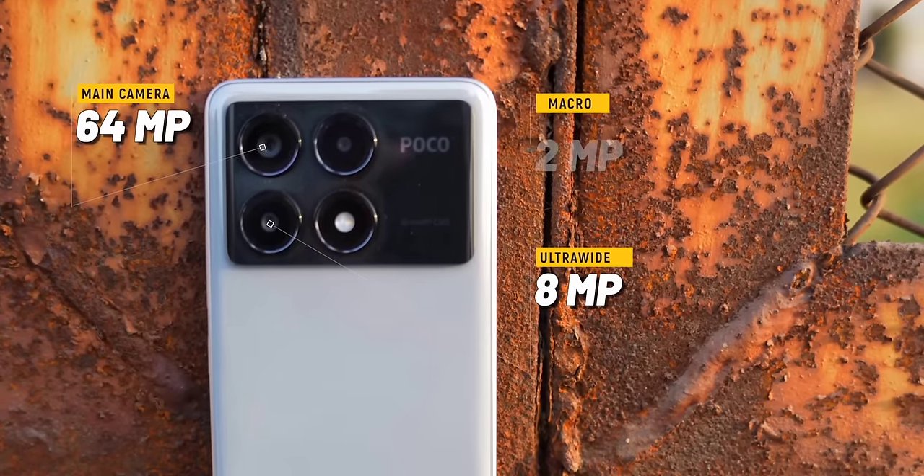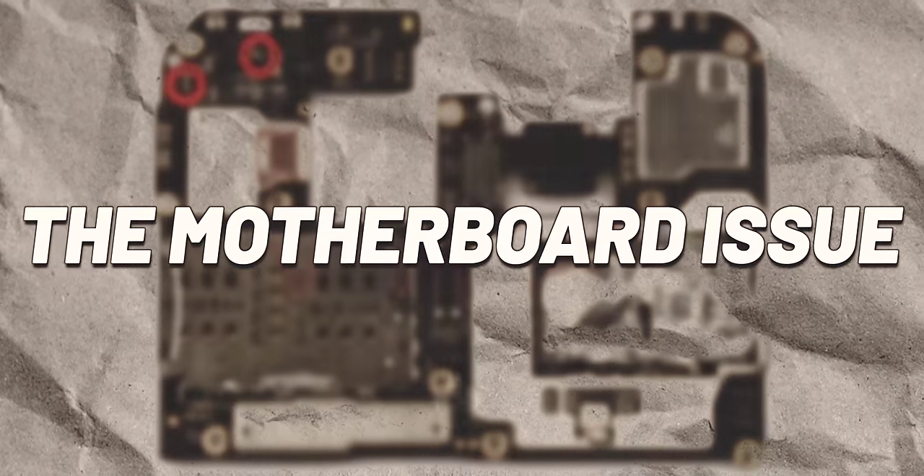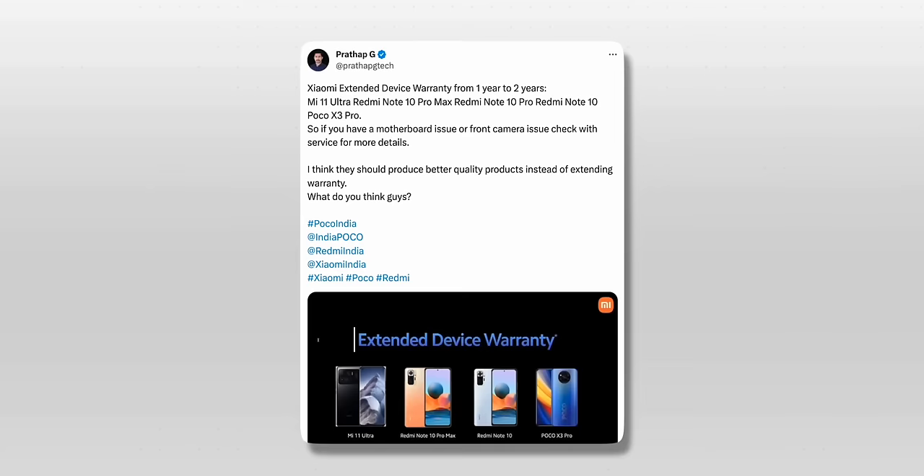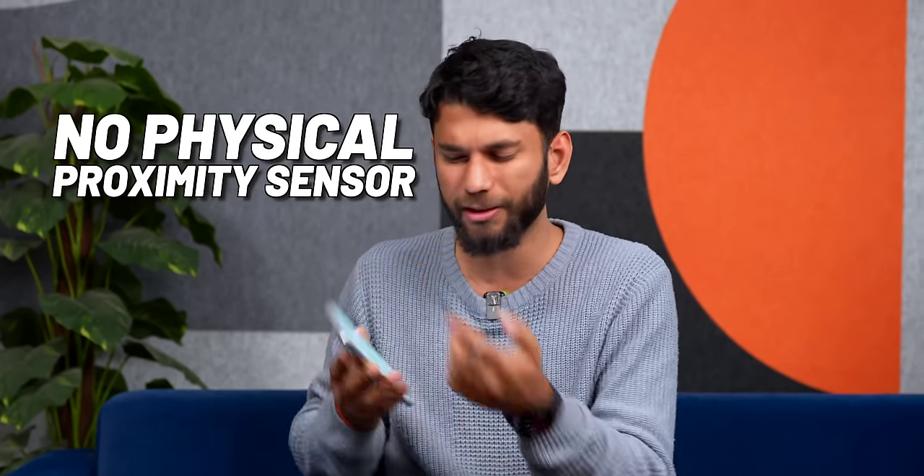There are two things to mention. First, camera performance is below average — skin tones looked kind of off. Second, there's a company-level issue: the motherboard issue in 2023, where a few Poco phones died after a software update. On the brighter side, the company acknowledged it and gave free replacements and extended warranty. Also, the Poco X6 Pro doesn't have a physical proximity sensor — so during a call, if you make a natural movement, the display turns off.